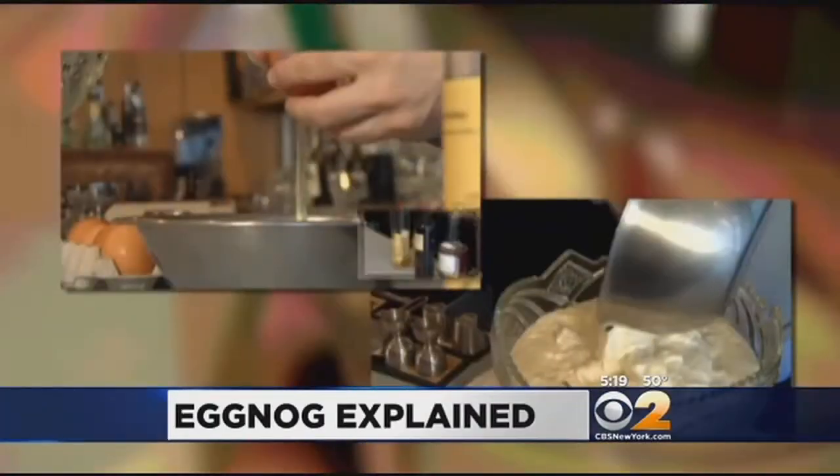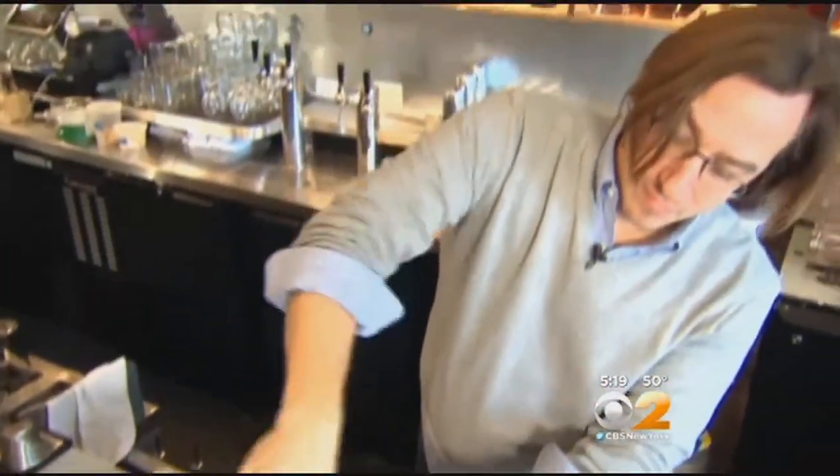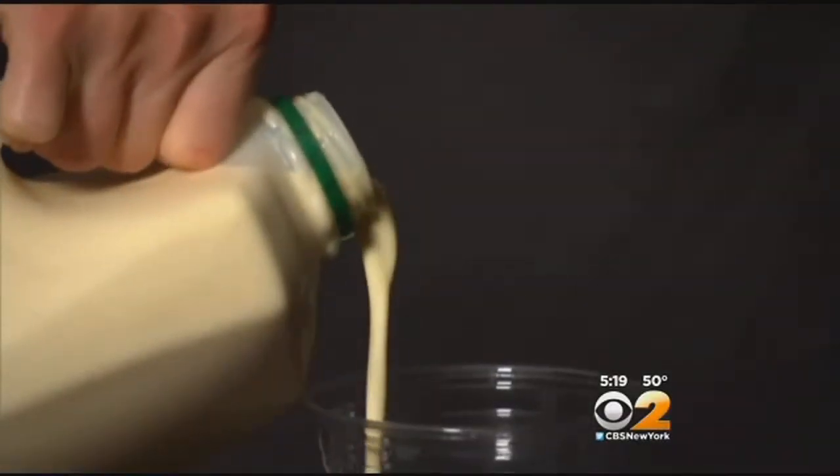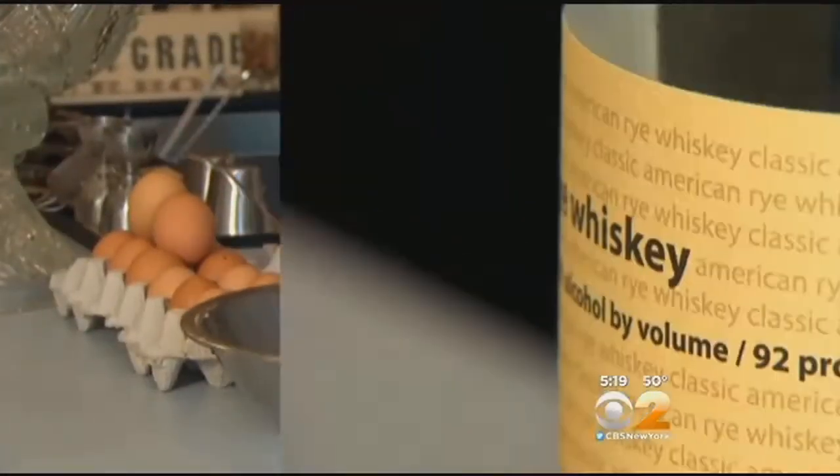It's not the most intuitive combination: eggs, cream, and booze. Maybe that's why eggnog gets a bad rap. Washington-based mixologist Derek Brown says you really haven't tried eggnog until you've tried it made from scratch. His keys are fresh ingredients and good spirits.